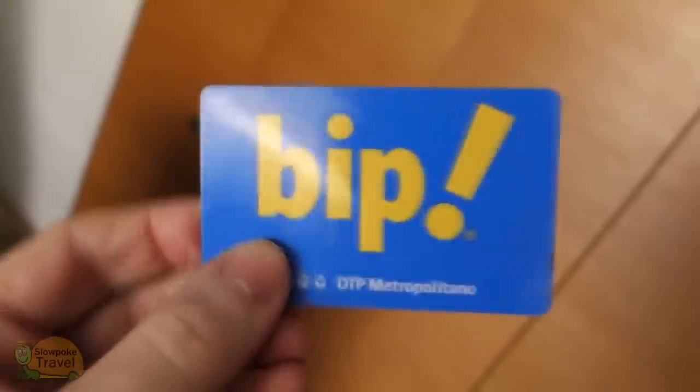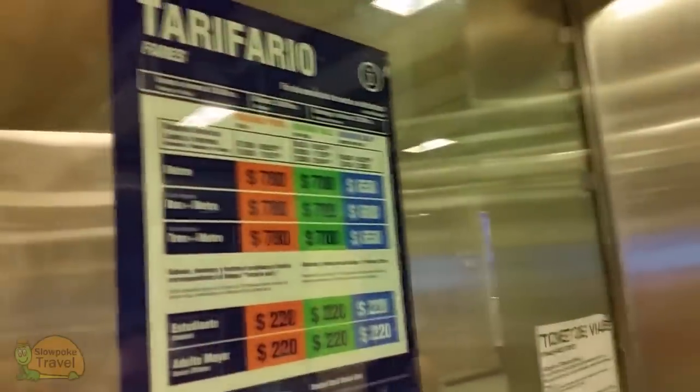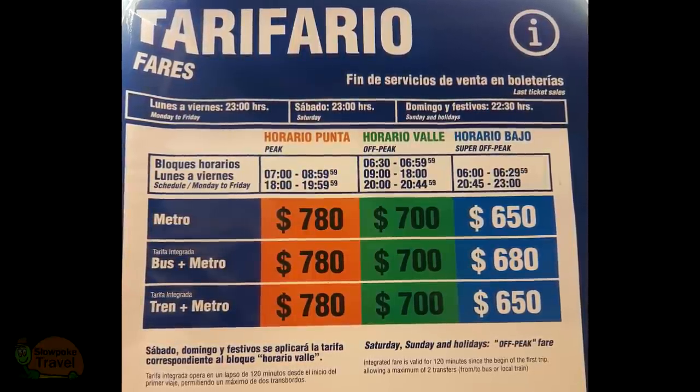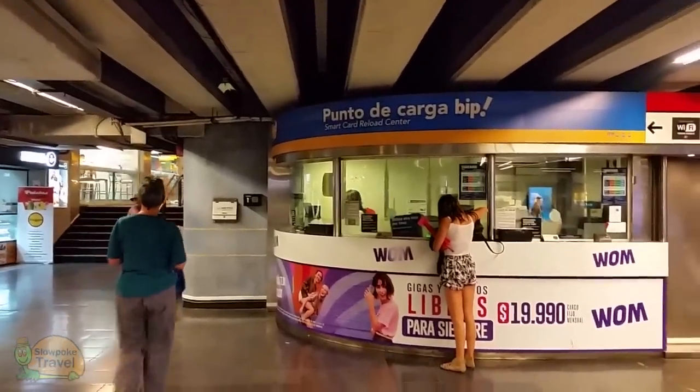To ride the metro, you need a BIP card. You get your card from a person in one of these glassed areas that can be found in each of the metro stations. And when you purchase the BIP, you'll also need to put some money on the card. We initially put 5,000 Chilean Pesos on each card, which would give us each six peak hour rides and more outside of peak times.